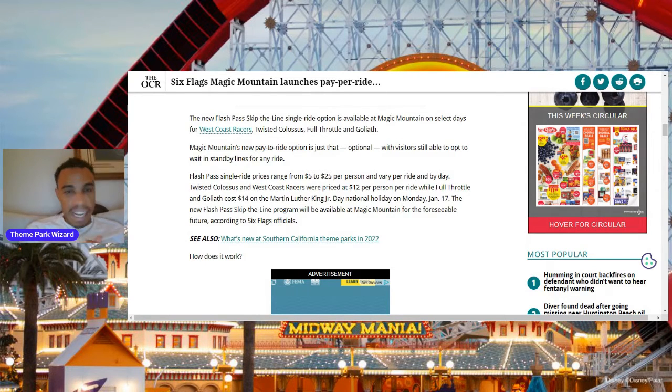If Universal made its own Express Single Option, I'd certainly pay just one time on busy days for Revenge of the Mummy and stuff like that. I wonder if other parks will follow — they definitely should. Let me know in the comments below what you guys think. If you liked this video, press that thumbs up button and subscribe for more theme park updates. As always, have a fantastic day.